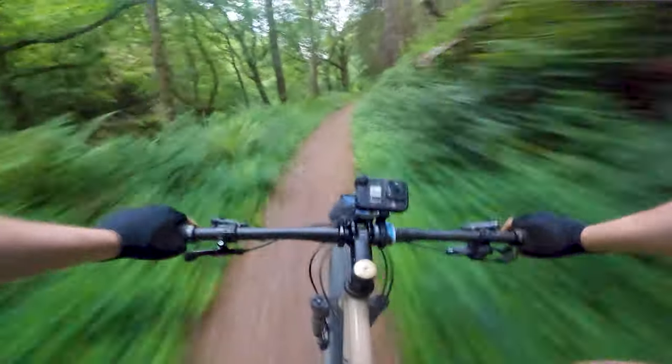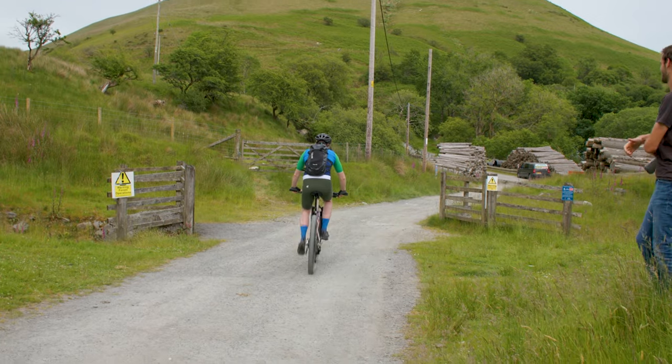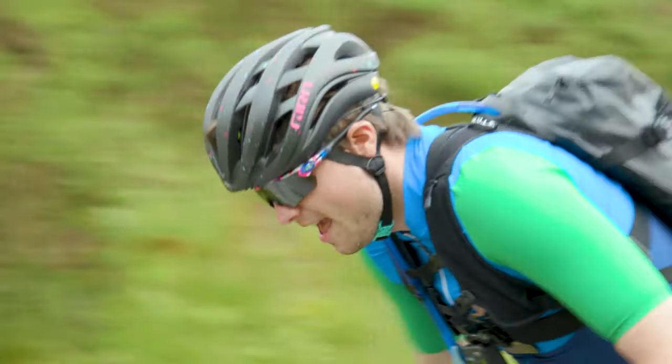The descents on the Transcambrian Way are by no means the most technical in the world, but you can go really fast on them, and the control offered by a mountain bike with wide tyres and suspension just shouldn't be overlooked. Of course, if you just want to pootle around the Transcambrian Way — and that's probably the best way to enjoy it — any bike suitable for off-road riding will really do.